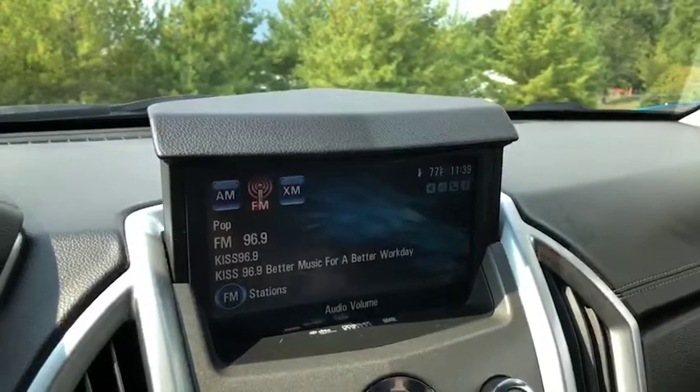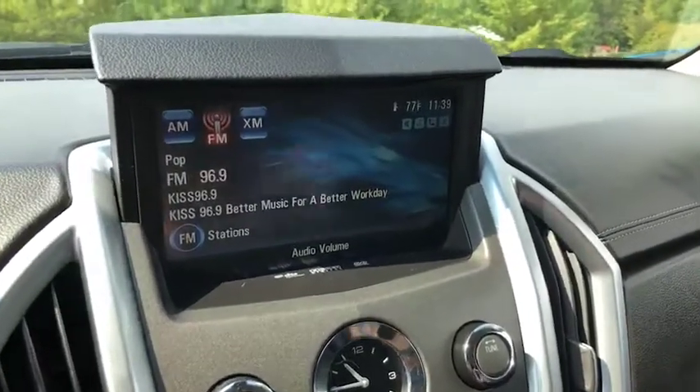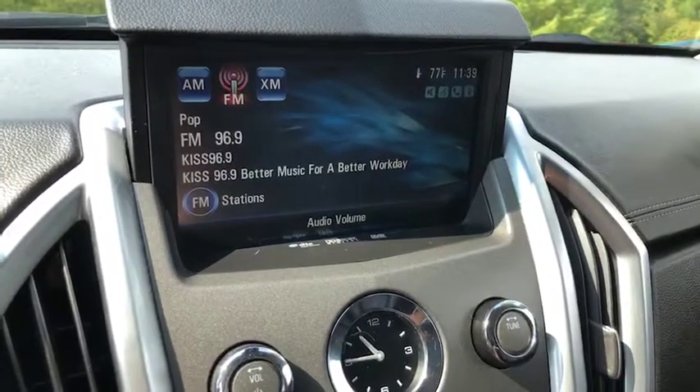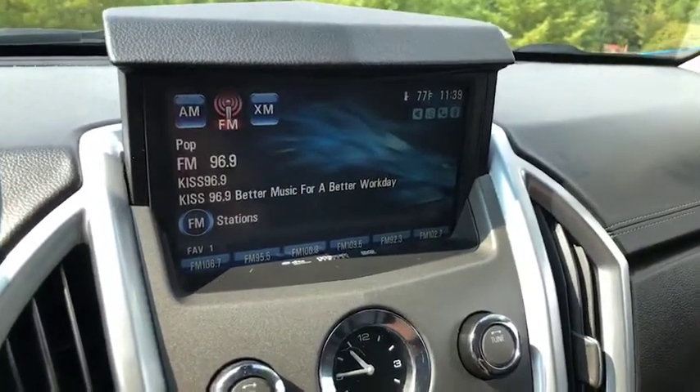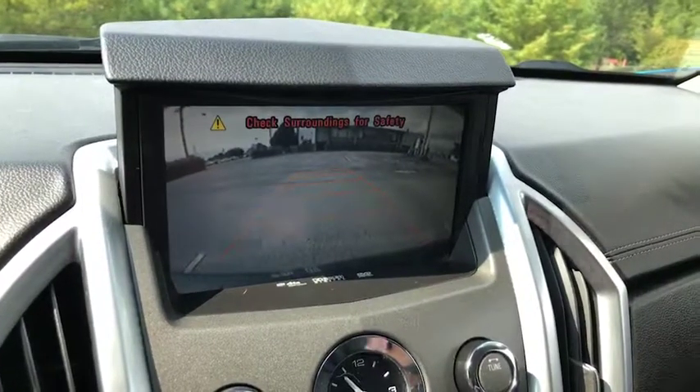Alright, the air is rolling. Let me get that turned down so we can hear one another. Here shows your radio — you do have the XM feature. If I put the SUV in reverse, you'll see that you have your backup camera.